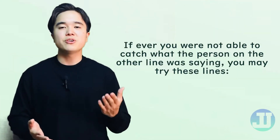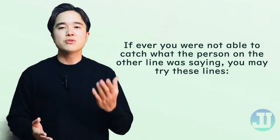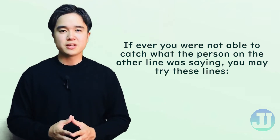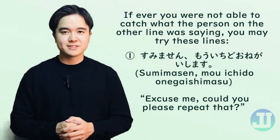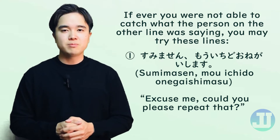If ever you are not able to catch what the person on the other line was saying, you may ask them to repeat or speak slowly using the following expressions. This means: excuse me, could you please repeat that?